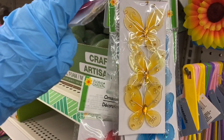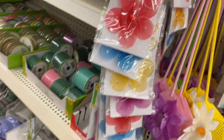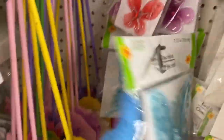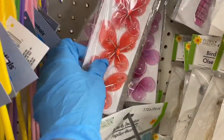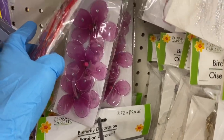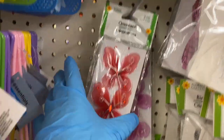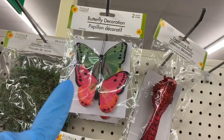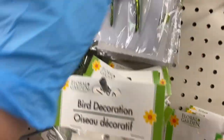They have butterflies — some two in a pack, some three in a pack depending on the size. You have them in red and multicolor. Then these huge butterflies come in colors — one yellow, two blue, a three-pack of red, and blue butterflies. Here are reindeer moths, butterflies that look so real, decorative birds, and dragonflies.